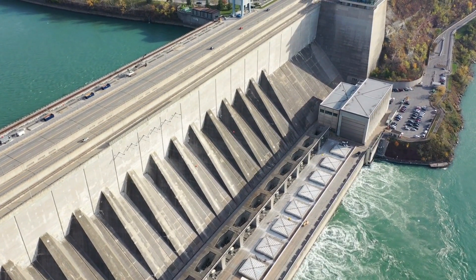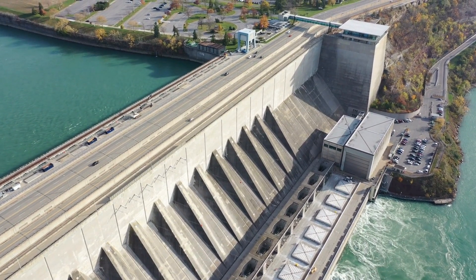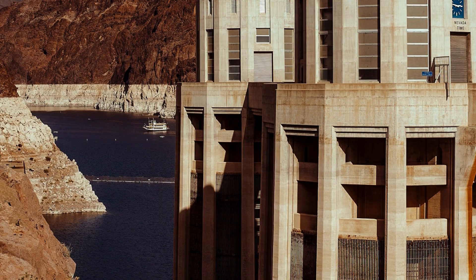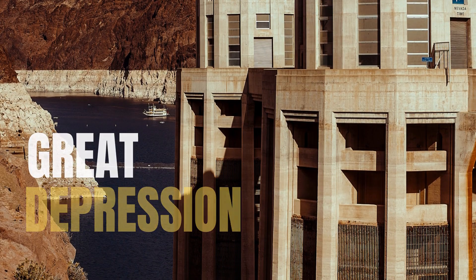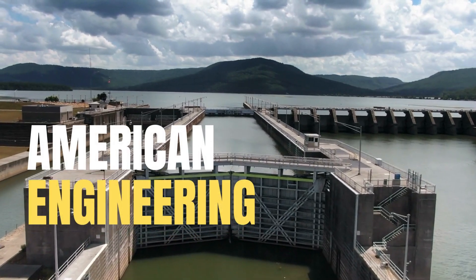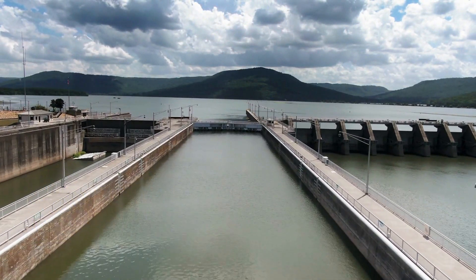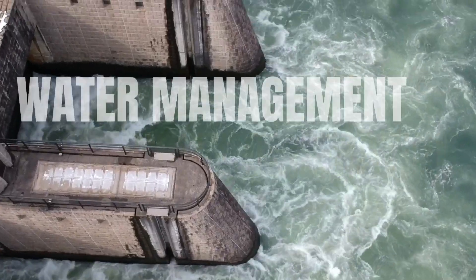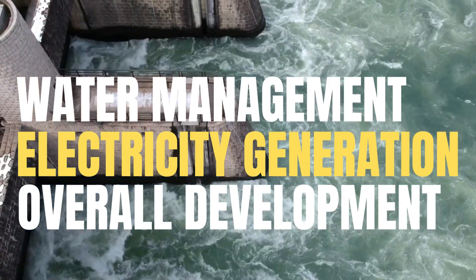Our adventure wouldn't be complete without a glimpse of the mighty Hoover Dam. Standing tall on the Colorado River, this engineering marvel was a monumental accomplishment during the Great Depression. The Hoover Dam remains an iconic symbol of American engineering and a testament to human ingenuity, continuing to contribute to water management, electricity generation, and the overall development of the southwestern United States.